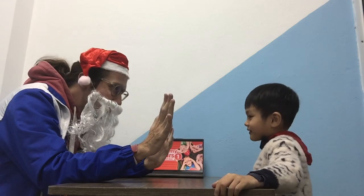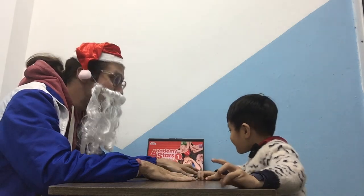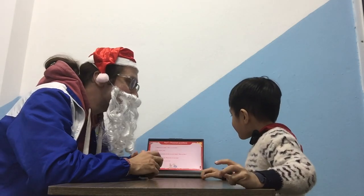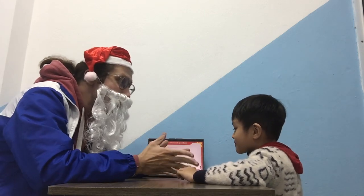Hello, okay, let's go for our speaking test today. Now let's start with some questions. First of all, what is your name?